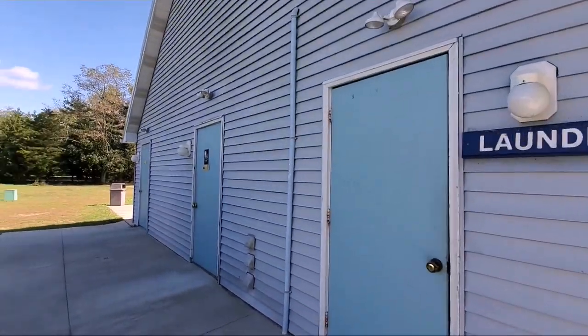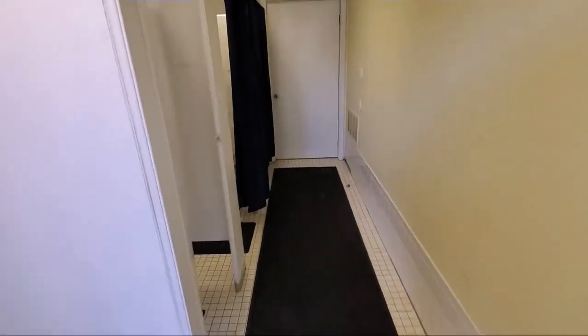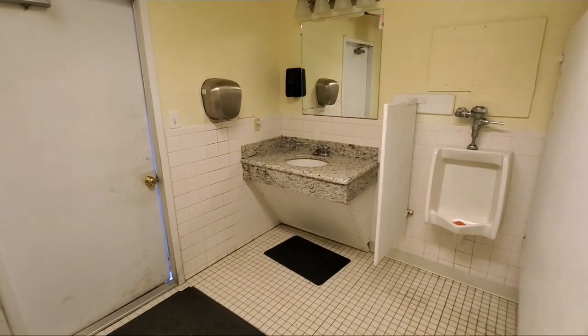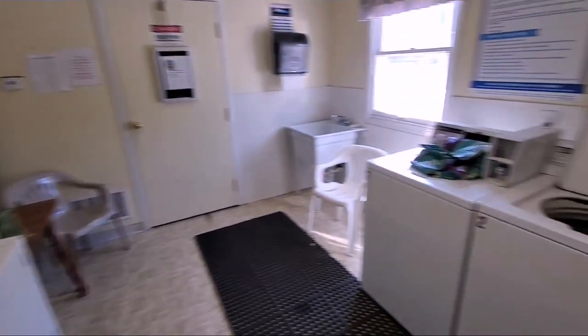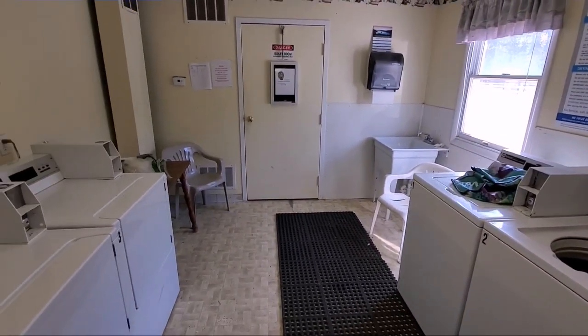Right off the welcome center they have laundry facilities and men's and women's bathrooms with full shower facilities — about two different showers and one bath stall. The laundry has washers on standard coin pay, three dryers, and a little wash sink in the back.